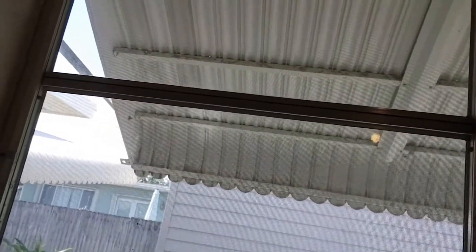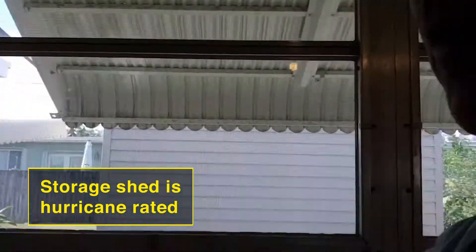It's a storage shed that's hurricane rated, so that's pretty good.